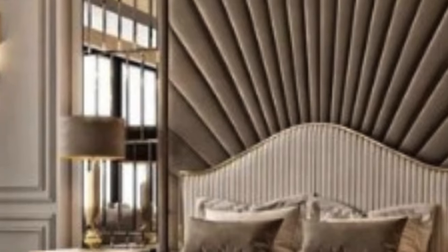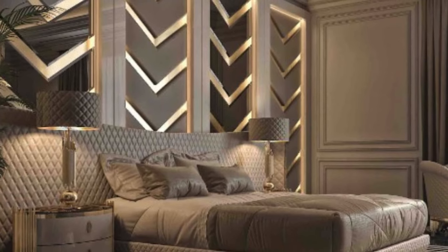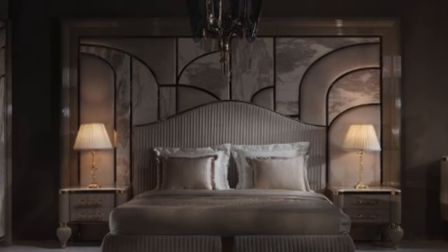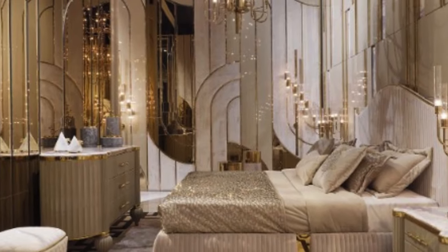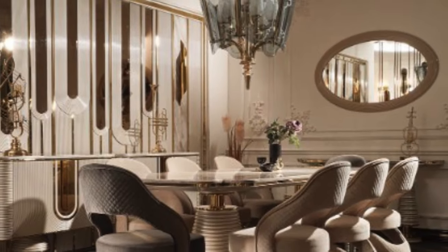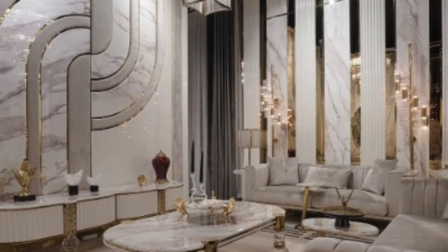As technology advances, the design possibilities for 3D wall panels continue to expand. Innovations in manufacturing techniques and materials have led to the development of panels with intricate textures, light-emitting properties, and even interactive features. These advancements open up new realms of creativity, allowing designers to push the boundaries of conventional interior design and create truly immersive and dynamic spaces.